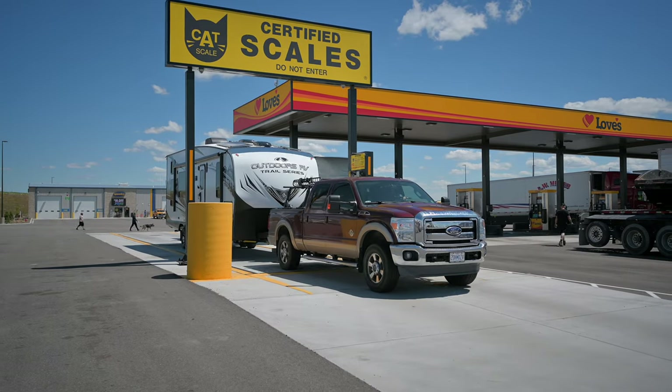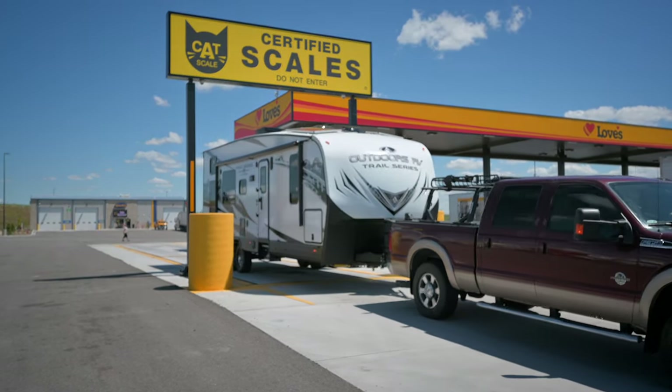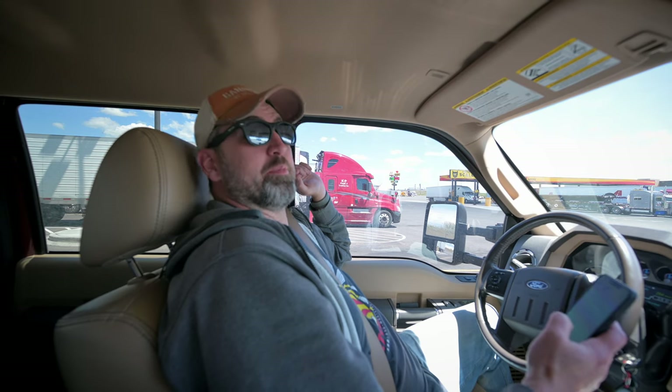We found the Cat Scale and we're getting ready to go see how much this big thing weighs. It looks like we're steer axle 4,400 pounds, 6,400 on the drive axle, 9,500 on the trailer, with a gross of 20,480. We are well within where we should be, so that is a plus.